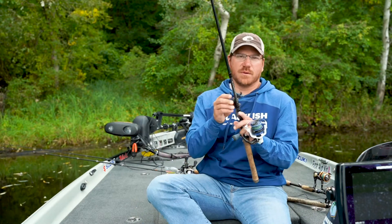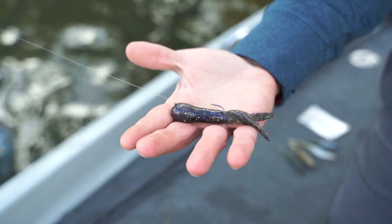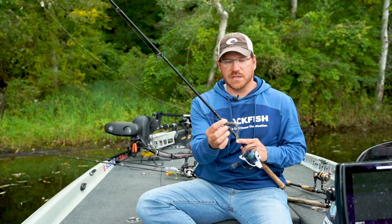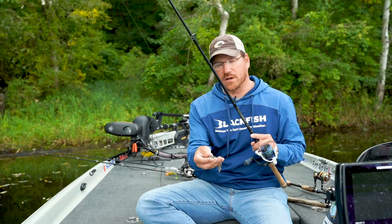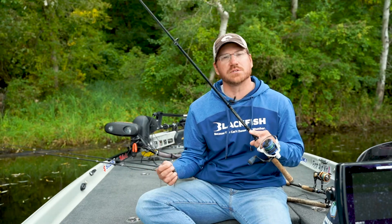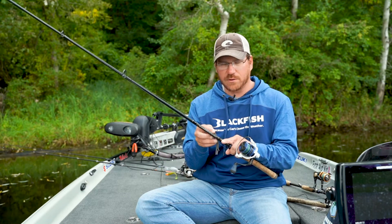A tube is always a must on the Great Lakes. We've got a lot of gobies and a tube does a great job of imitating that. This one's kind of beat up, but it imitates crawfish as well — we've got a lot of crawfish up here. You want to have a rod ready to go for a tube. So three spinning rods is at least what you'll need: a tube, Ned rig, and drop shot.